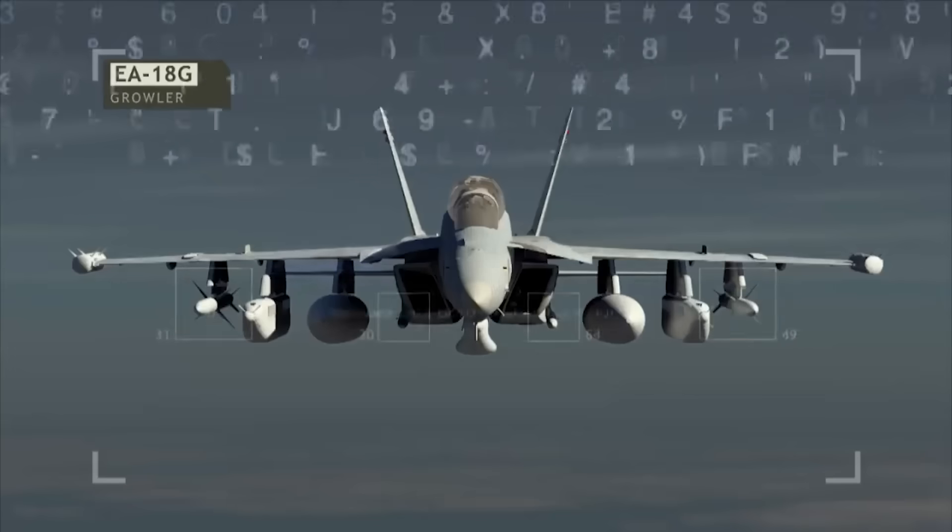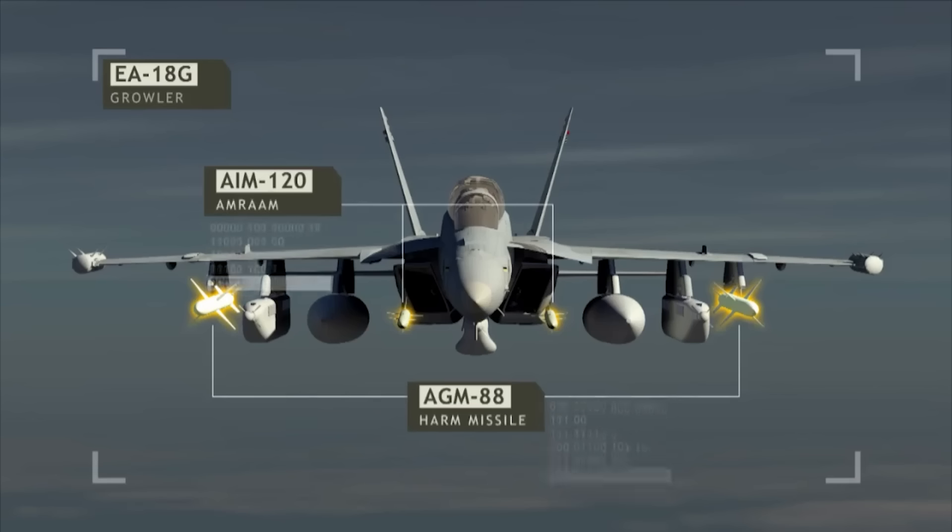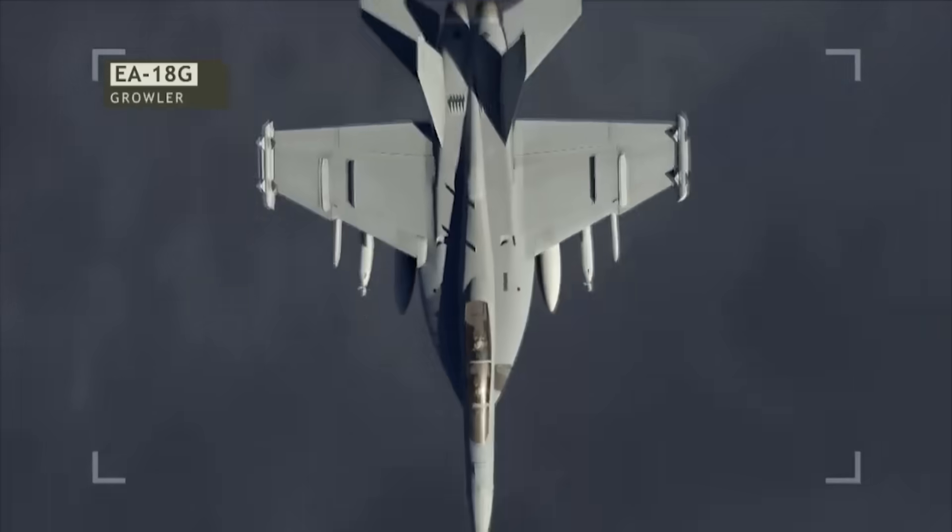The Growler can also carry the AIM-120 AMRAAM and AIM-9X Sidewinder for air-to-air engagements, and the AGM-88 high-speed anti-radiation missile and AGM-88E advanced anti-radiation guided missile, though not all at once, obviously.